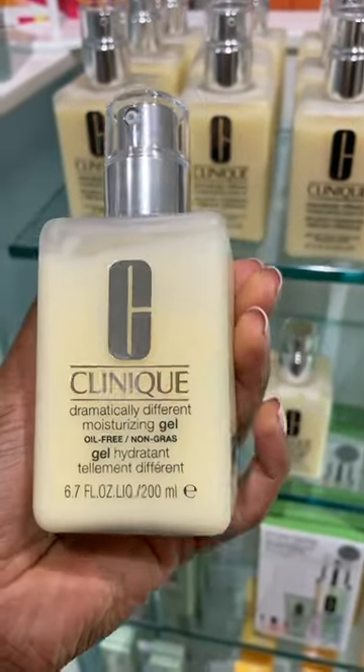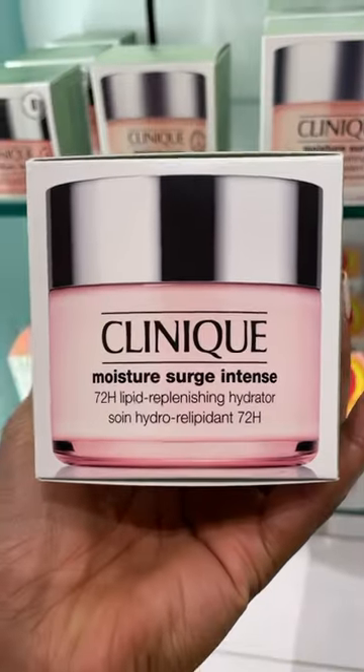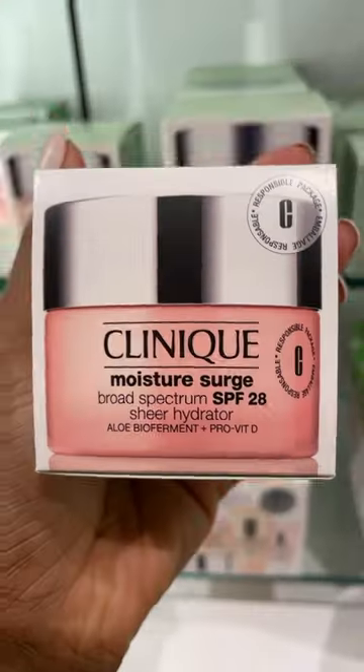Dramatically Different Jelly — I like using this to moisturize my skin in the morning and it's awesome for prepping before makeup. The dry skin girlies, this right here — Moisture Surge — is going to keep your skin nice and plump, and they just came out with a new one that has SPF 28 in it.